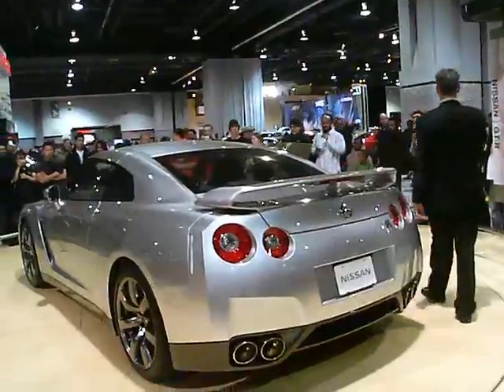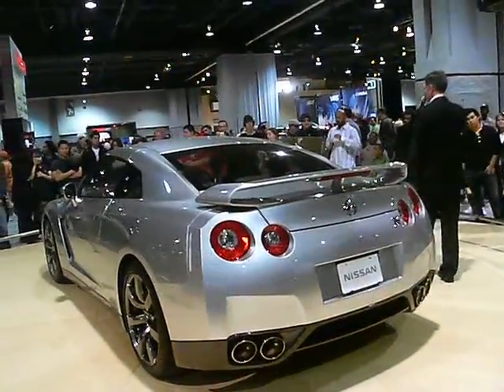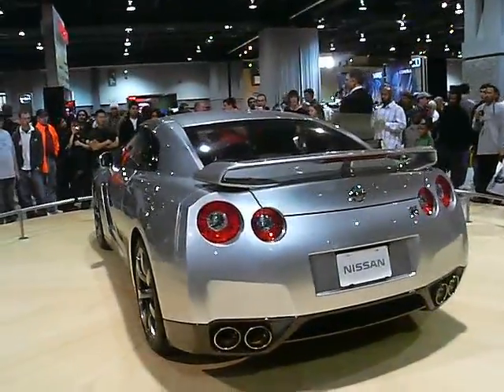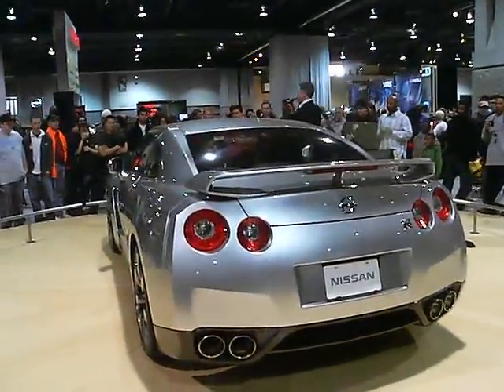Standard will be a 3.8-liter, dual overhead cam, twin-turbo V6, producing 490 pound-feet of torque.